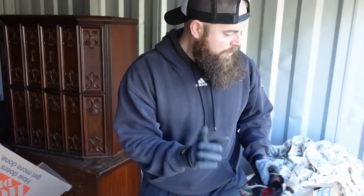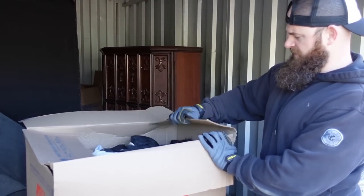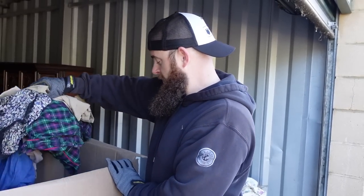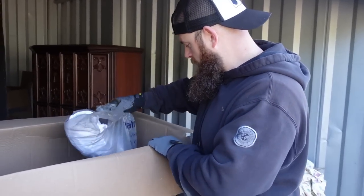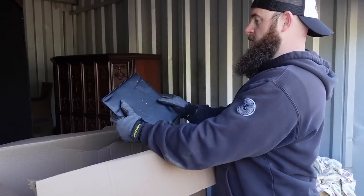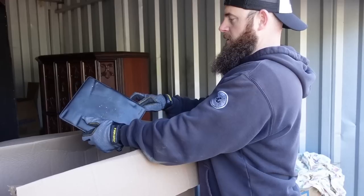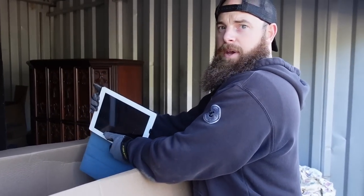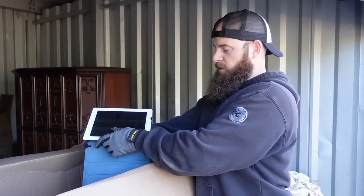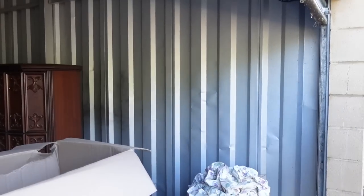Moving on to this box — way heavier than I thought. It says 'dining room table' on it. There's clothing in pretty bad condition with a mildew smell. What is this? It has an Apple charger on it — it's an iPad! We're basically collecting these now because we find one in almost every unit. They're not worth a ton — 16 gigabyte — unless they're the newer ones. Easily $30, no cracks, nice case — definitely a keeper.